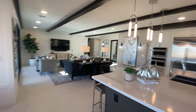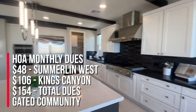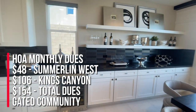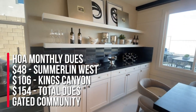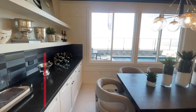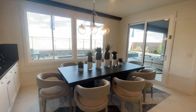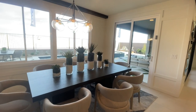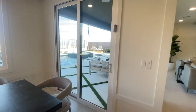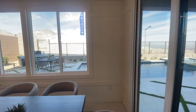The HOA here is a total of $154 — $48 of that is for Summerlin West and $106 goes to Kings Canyon. The SIDs are about $18,000 and you'll be paying until 2049 with a yearly payment of $1,600. Unfortunately I can't check out the backyard — they have it locked up — but this looks like the standard lot size.